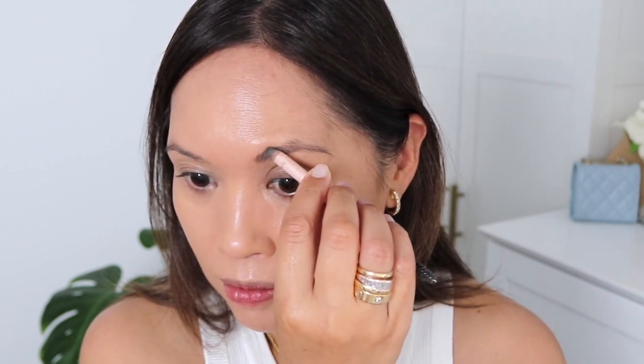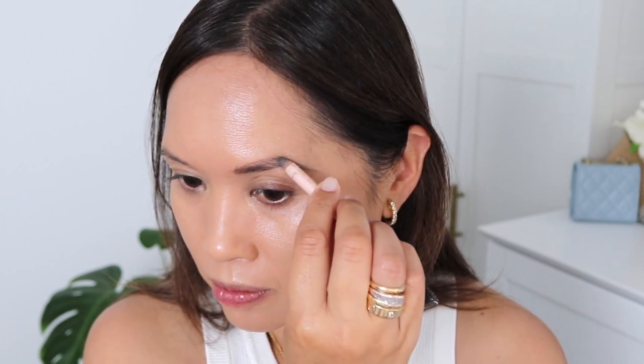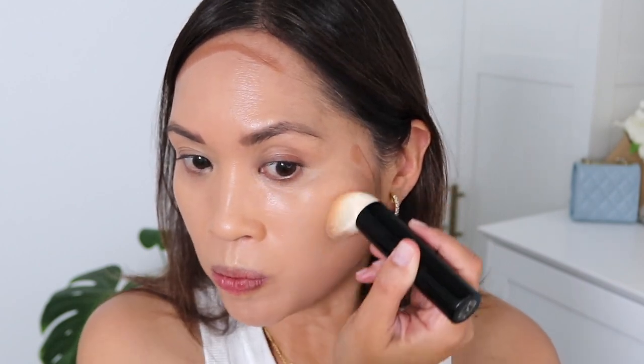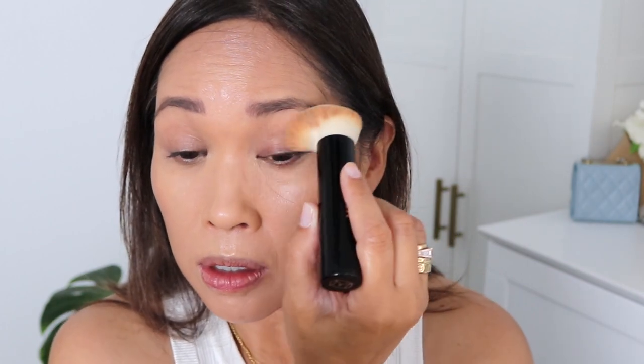Let's do brows really quickly. This is the fastest brow product I have — it's the Gucci in number four. Then let's go ahead with a stick bronzer. There are so many lovely stick bronzers out there, but I thought we'd revisit one I haven't featured in a while — it's the one by Westman Atelier in the shade Truffle. You just place it and then blend it in. I'm using the same Merit brush to blend that in, and I'm also taking the excess bronzer on the brush up a little bit into the crease area to build some dimension.